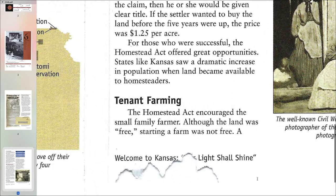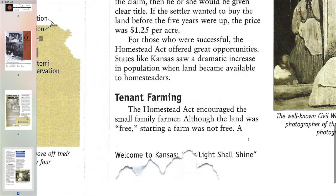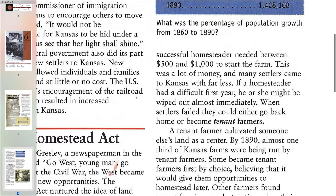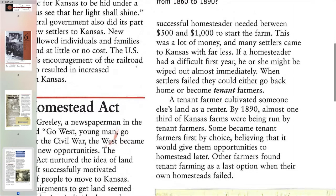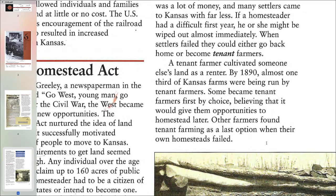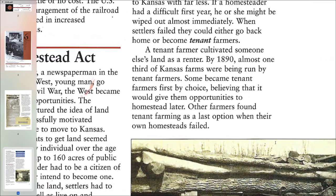Tenant Farming. The Homestead Act encouraged the small family farmer. Although the land was free, starting a farm was not. A successful homesteader needed between $500 and $1,000 to start the farm — this was a lot of money, and many settlers came to Kansas with far less. If a homesteader had a difficult first year, he or she might be wiped out almost immediately. When settlers failed, they could either go back home or become tenant farmers. A tenant farmer cultivated someone else's land as a renter. By 1890, almost one-third of Kansas farms were being run by tenant farmers. Some became tenant farmers first by choice, believing it would give them opportunities to homestead later. Others found tenant farming as a last option when their homesteads failed.